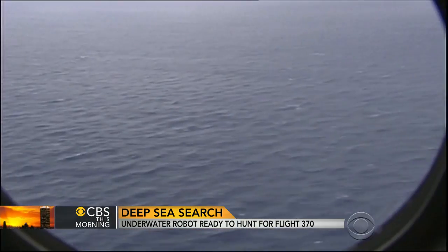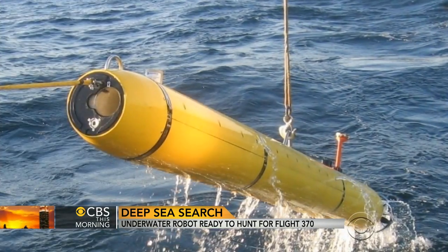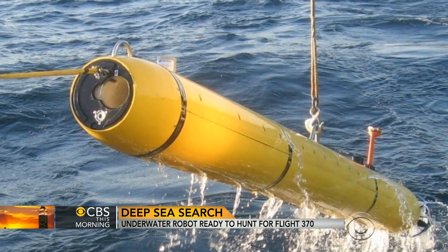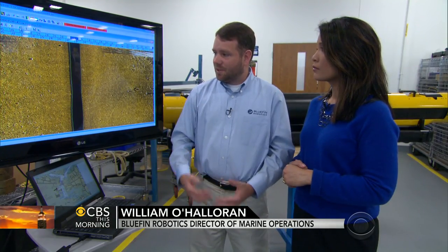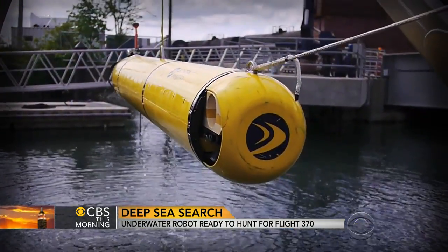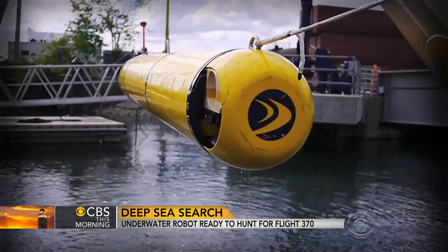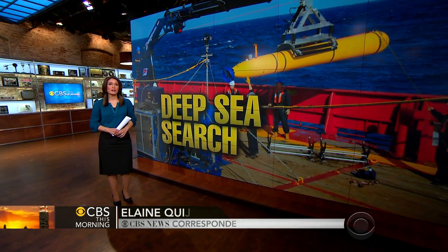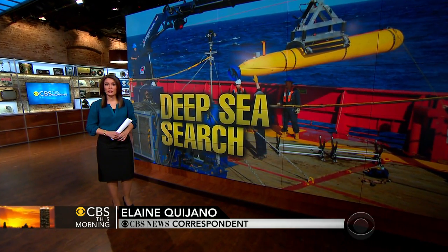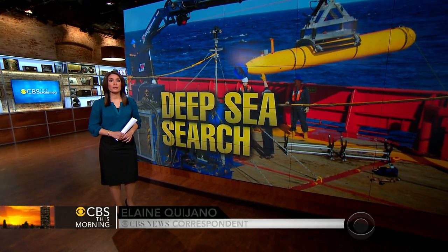But in an area as remote as the Indian Ocean, researchers say the deployment of the Bluefin can at best be viewed as a starting point. Part of the challenge with this type of operation is just being able to stay the course and withstand the amount of time it takes to do the search. The Bluefin 21 will only be deployed when the pings from the black box have narrowed down a searchable area, or when they have disappeared completely.